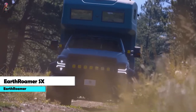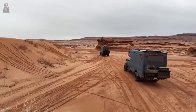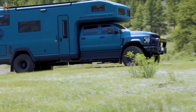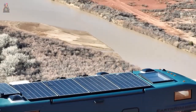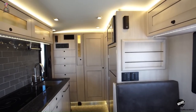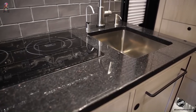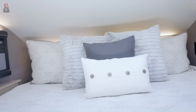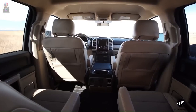The Earthroamer SX is a luxurious all-terrain beast built on a Chevrolet Silverado 6500 HD chassis, powered by a 6.6L Duramax turbo diesel V8 engine producing 445 horsepower and 910 pound-feet of torque. Inside, there's a spacious interior with a dynamic kitchen, bathroom, and two bedrooms. The dinette seats up to six, the kitchen has a refrigerator, stove, and sink, and the bathroom features a shower, toilet, and sink. The master bedroom has a queen-sized bed or bunk bed option. Priced at $145,000.